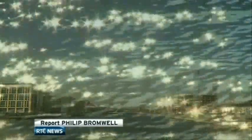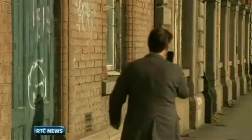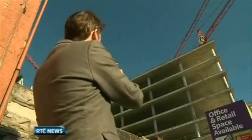Welcome to NAMA land, where all that glitters is far from gold. Conor McGarrigal is our guide. He's developed a smartphone app which lets you see which properties in Dublin are reportedly owned by NAMA.